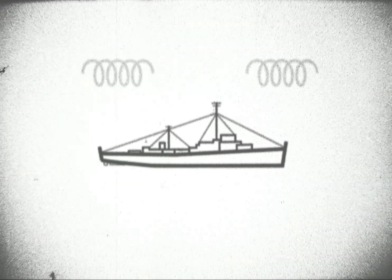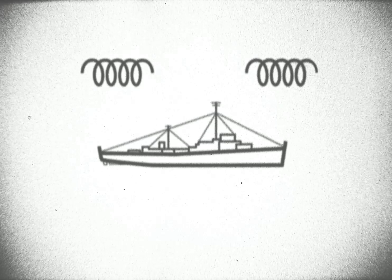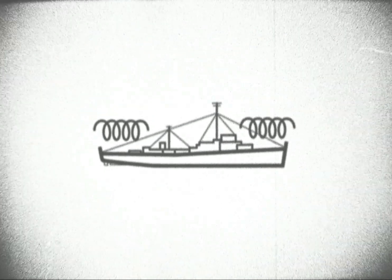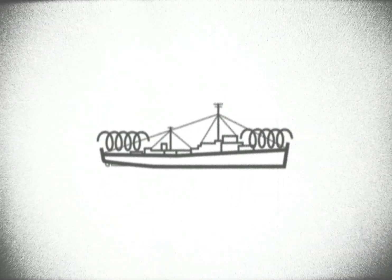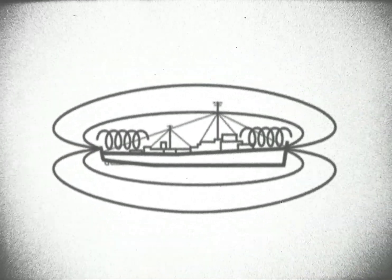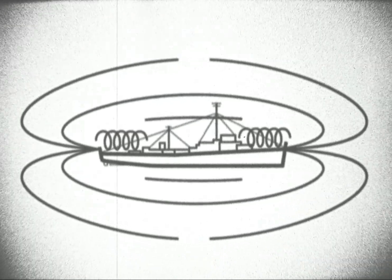These generators will emit precise frequencies and wavelengths to manipulate the ship's electromagnetic signature. It's crucial to understand that the electromagnetic field generated will have profound effects on the surrounding environment.